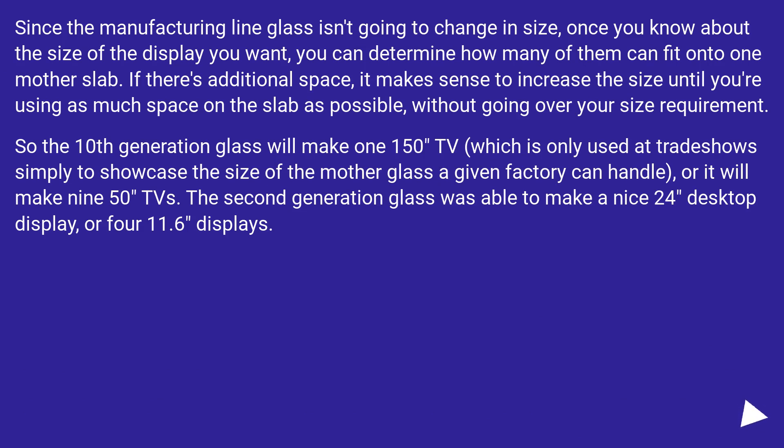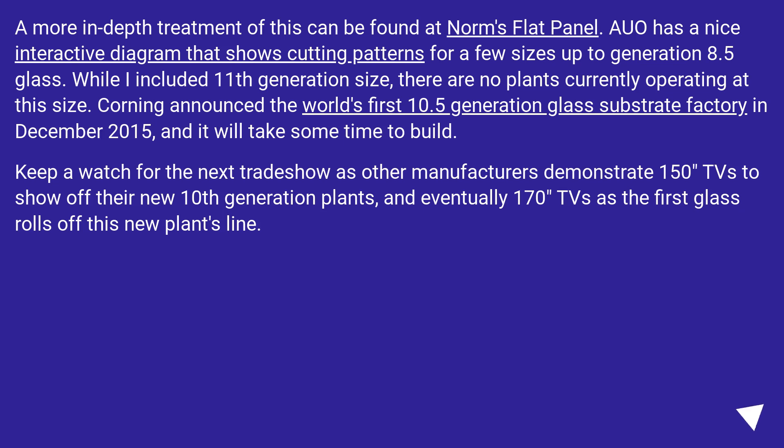Since the manufacturing line glass isn't going to change in size, once you know the size of the display you want, you can determine how many fit onto one mother slab. If there's additional space, it makes sense to increase the size until you're using as much space on the slab as possible without exceeding your size requirement. So 10th generation glass will make one 150-inch TV — used only at trade shows to showcase the mother glass size — or it will make nine 50-inch TVs. Second generation glass was able to make a nice 24-inch desktop display, or four 11.6-inch displays. A more in-depth treatment can be found at Norm's Flat Panel, which has a nice interactive diagram showing cutting patterns for a few sizes up to generation 8.5 glass.